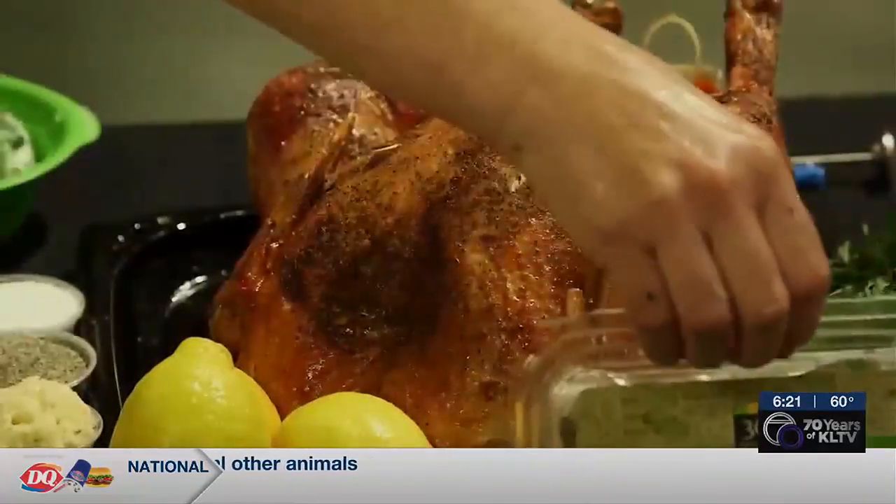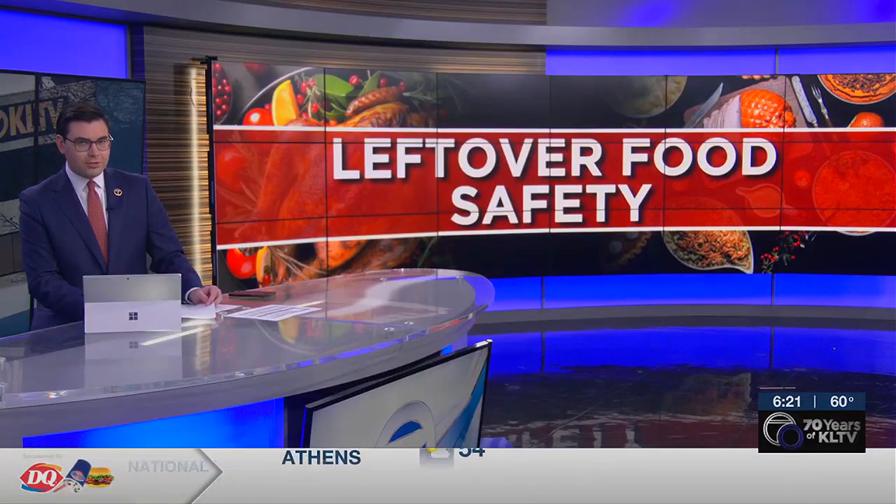Lauren Tier, KLTV 7 News. So eat the gravy sooner rather than later. Before and after you handle any food, make sure you wash your hands and also clean any surfaces like countertops that come into contact with the food.